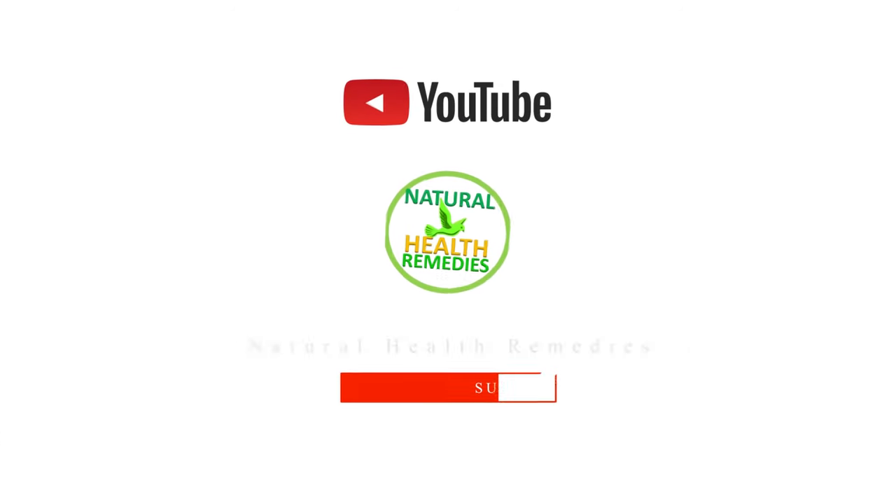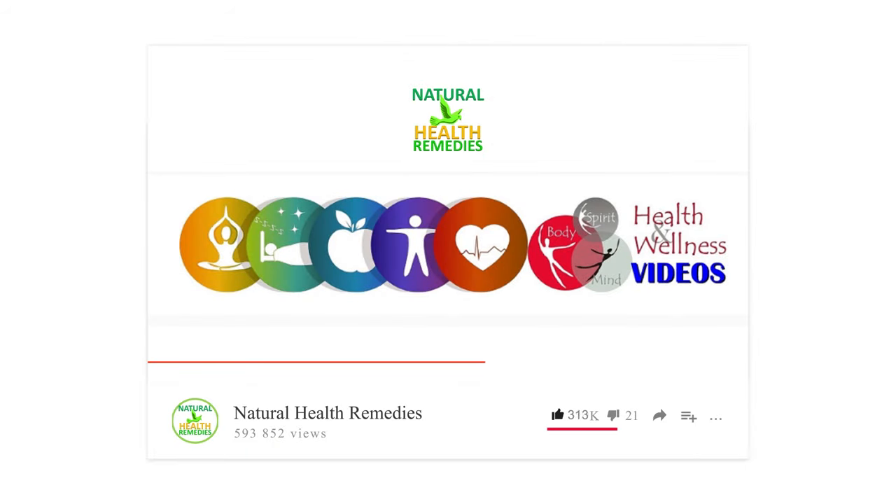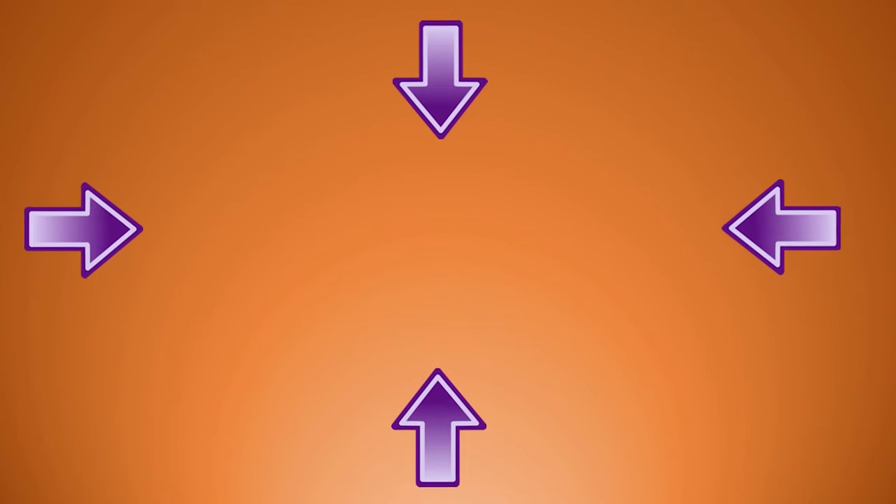I hope you've enjoyed this video. If you have, please subscribe to Natural Health Remedies and don't forget to give this video the thumbs up. And I'm sure you're going to enjoy our next video on how to get rid of pests using onions. Thanks for watching and bye for now.